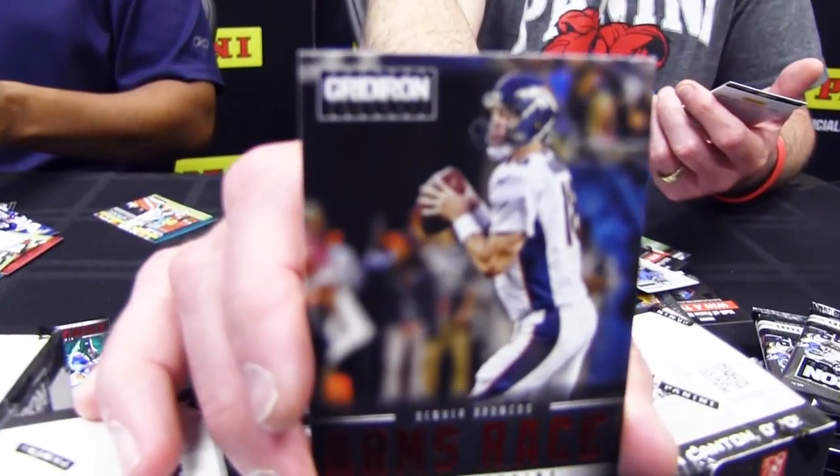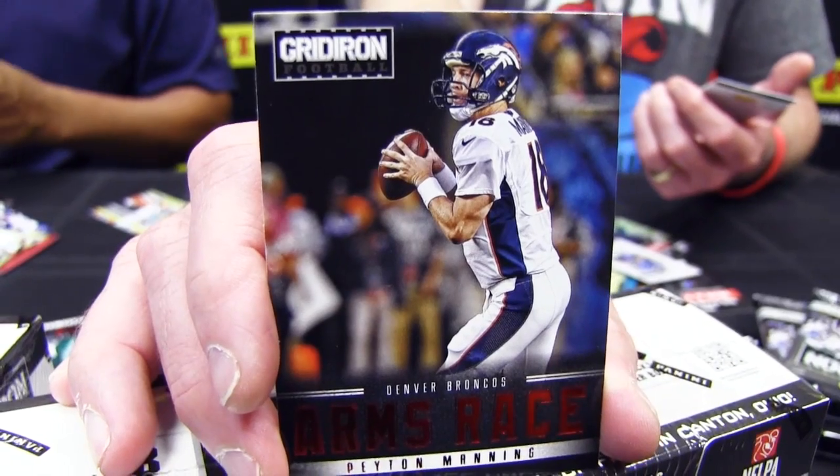Austin Pettis. Ryan Williams. Arms Race. A guy you've heard of — Peyton Manning.